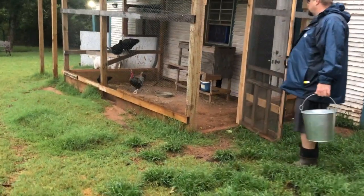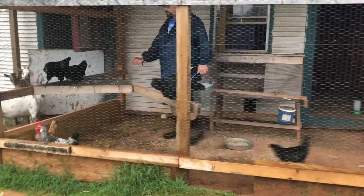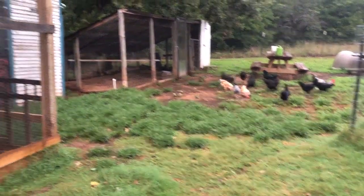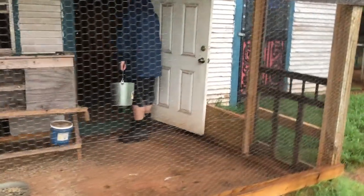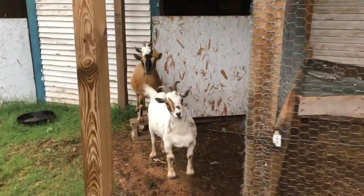Come on chicky chickies, come on guys! Let's go. Hey blondies, you guys make it okay? You guys are all roosting, aren't you? Good girls. Yeah, it was a loud night, wasn't it? Alright, you guys got water — I need to fill this up. Let's go check on the goats.